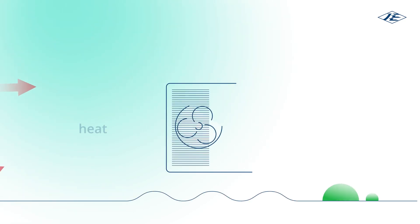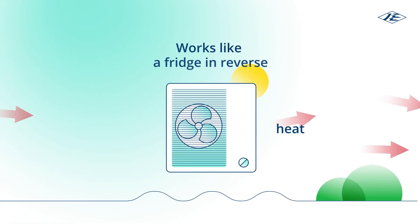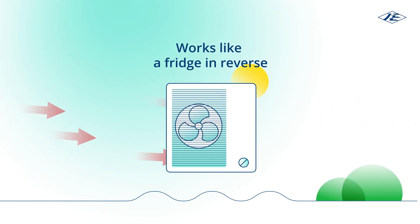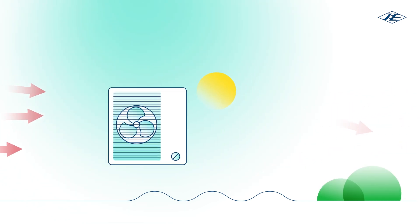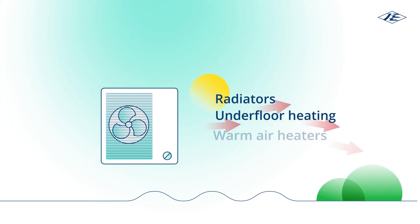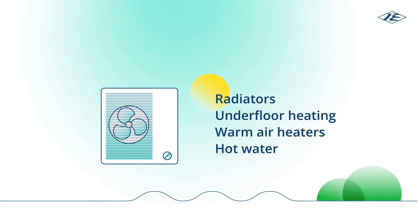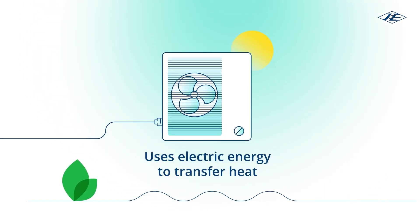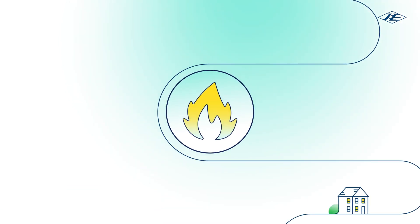A heat pump works by moving heat from one location to another, just like your fridge in reverse. This heat can then be used in the home to heat radiators, underfloor heating systems or warm air convection heaters and heat your hot water. What makes heat pumps so efficient is that they work by using electrical energy to transfer heat rather than burning fossil fuels to create heat.